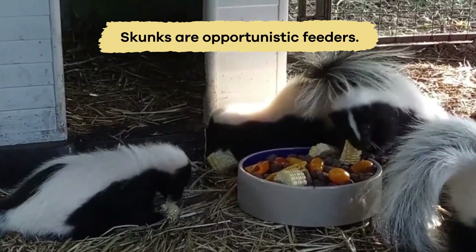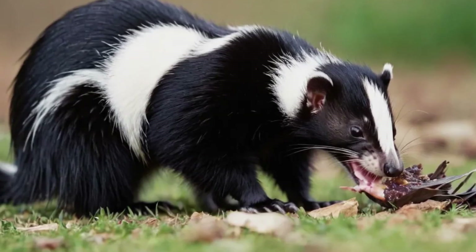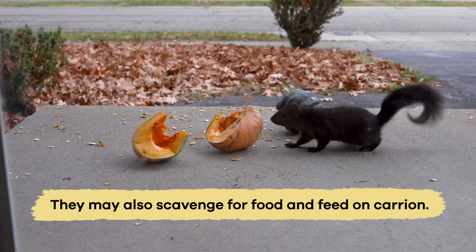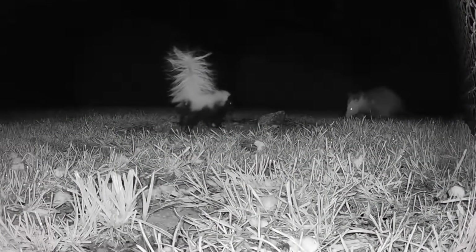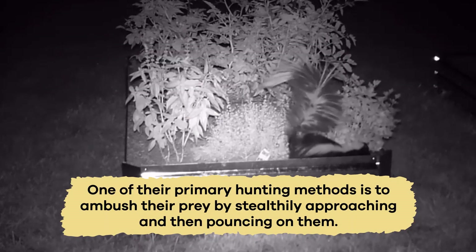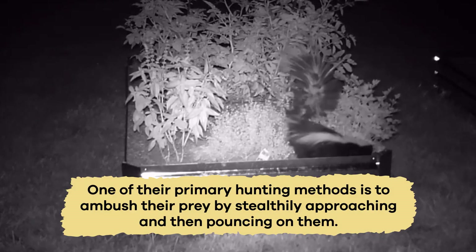Skunks are opportunistic feeders, meaning they will eat whatever food is available in their habitat. They may also scavenge for food and feed on carrion, the leftover scraps from other animals' meals. These adaptable creatures use a variety of techniques to catch their prey. One of their primary hunting methods is to ambush their prey by stealthily approaching and then pouncing on them.